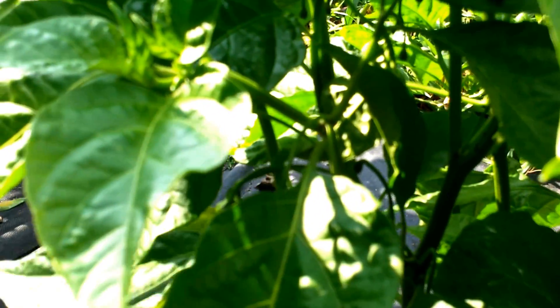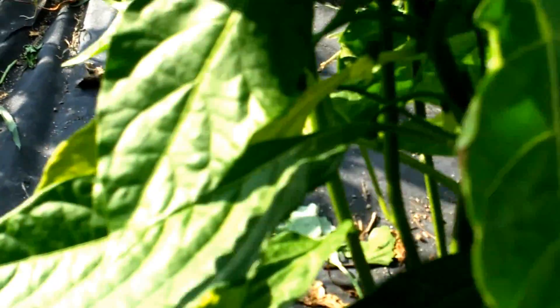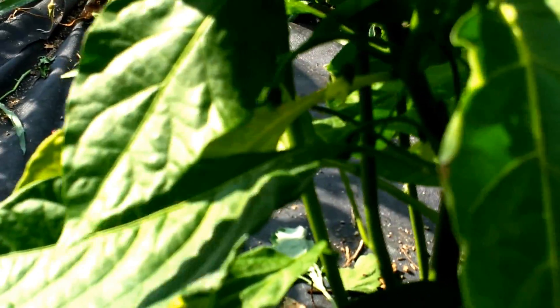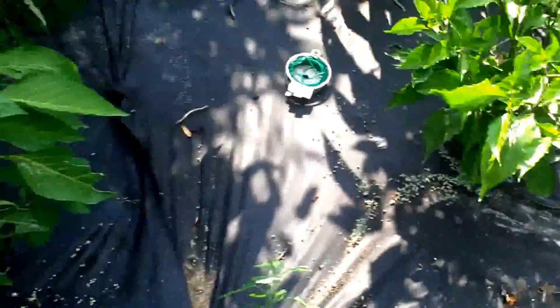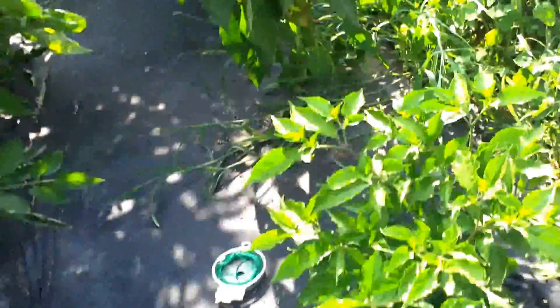Ghost peppers — I don't know what's going on. I was really excited about them and they started flowering, but the flowers just fall off. There's another one there but they aren't growing anything. I don't know what's going on with that.